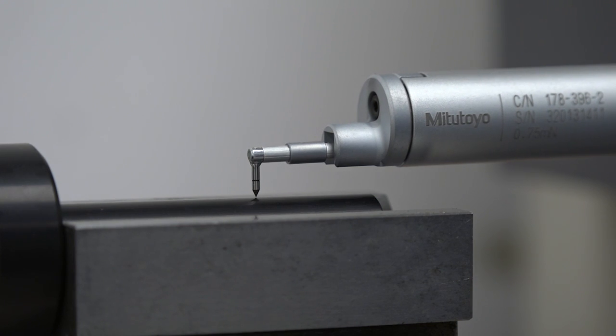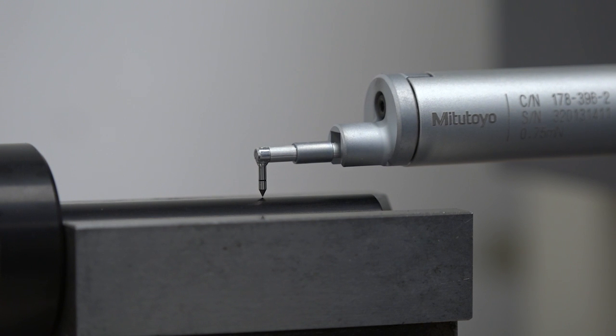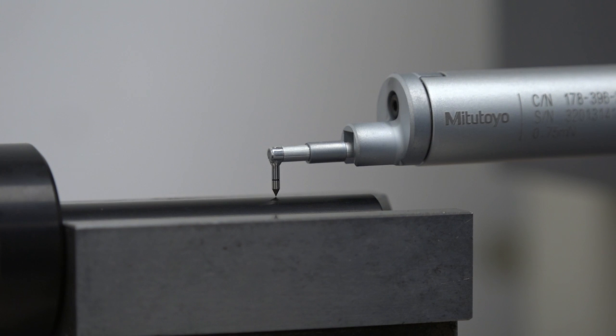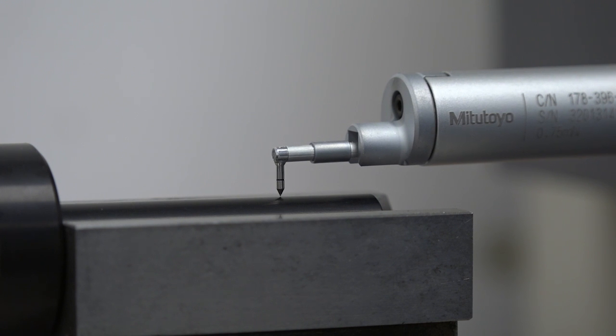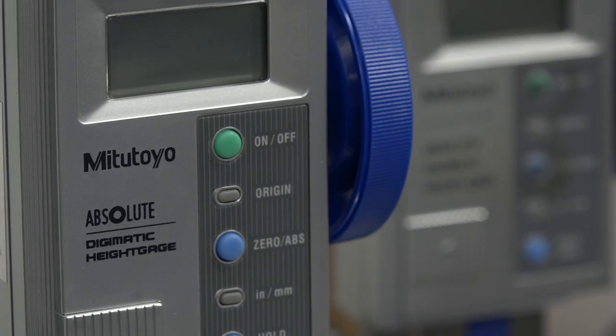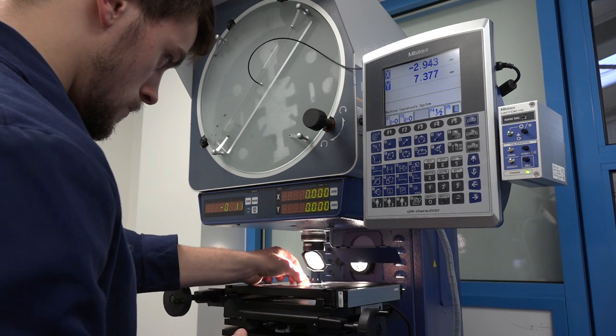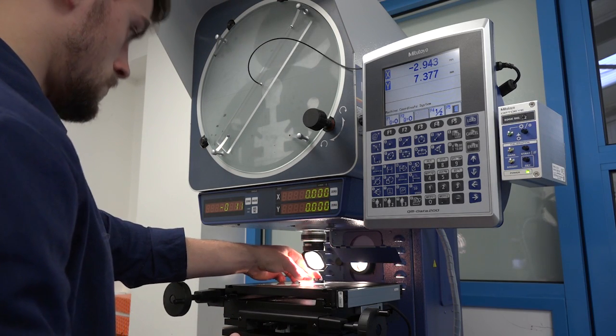Obviously being a high precision company, your inspection and measurement is key to what you produce. Absolutely — we couldn't do any of the work we do without good quality inspection kit. Now, looking around your inspection room here, Mitutoyo is obviously a big player. Could you tell me why Mitutoyo? They're just an outstanding company.